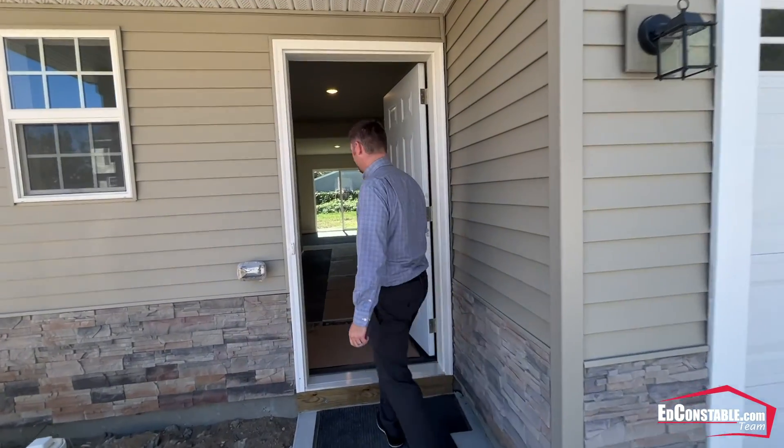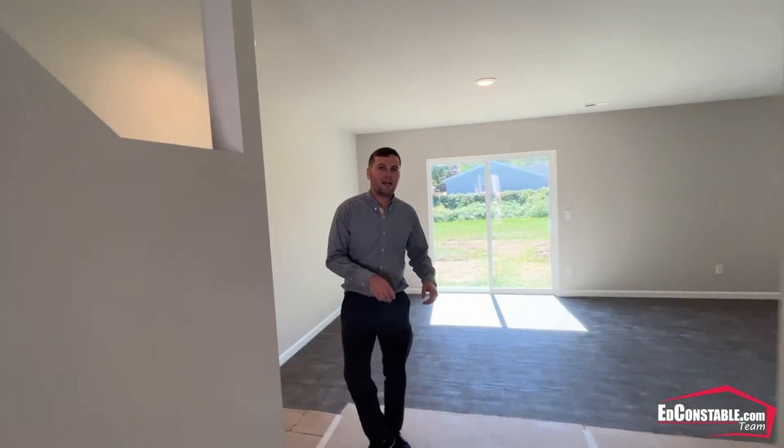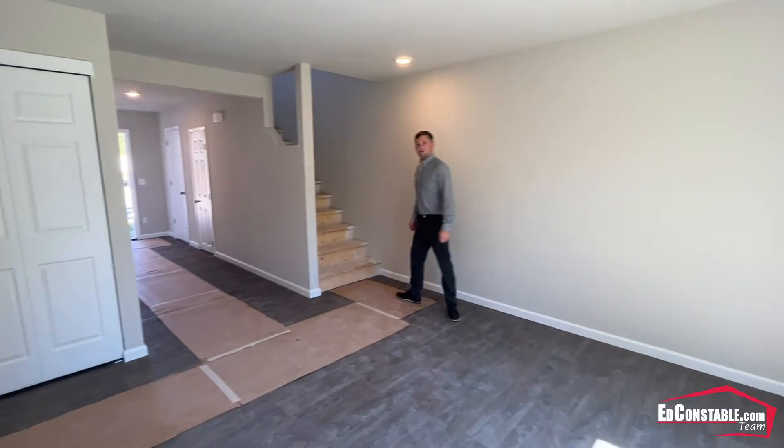Now let's go check out this two-story. This colonial does have a half bathroom on the main floor. It's with a large living space, dining, and large kitchen. Let's go upstairs and check it out.